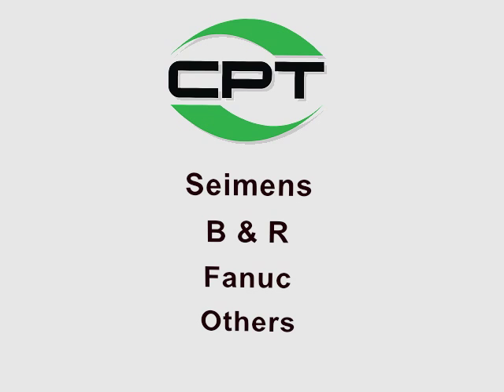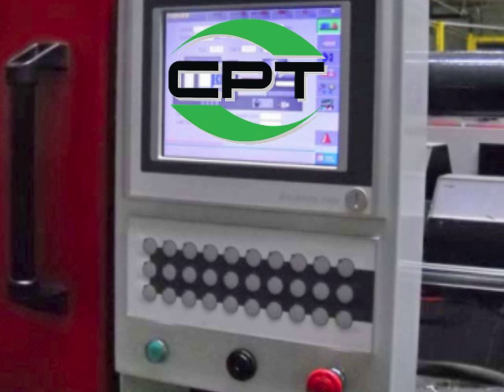CPT can provide control parts from Siemens, B&R, FANUC, and others. CPT is also your best resource for full control retrofits.